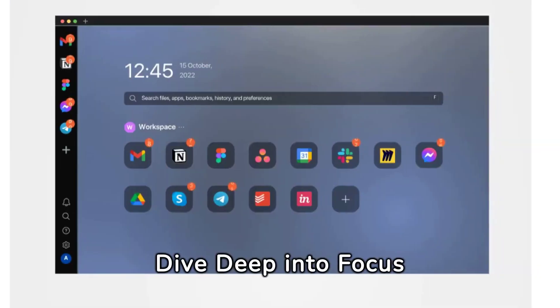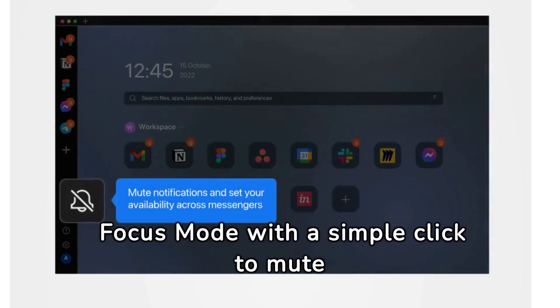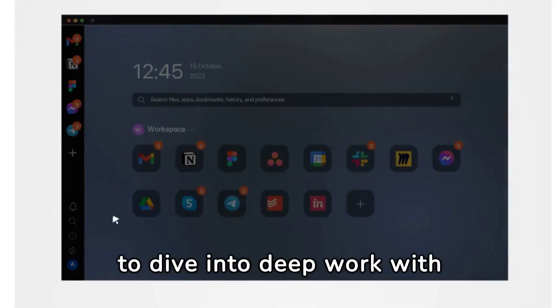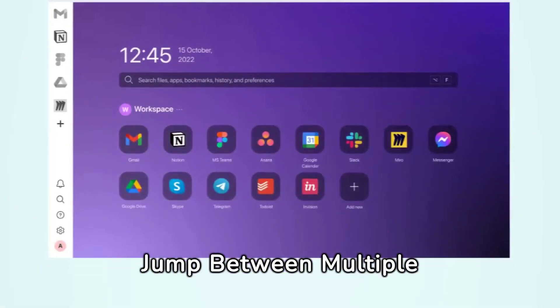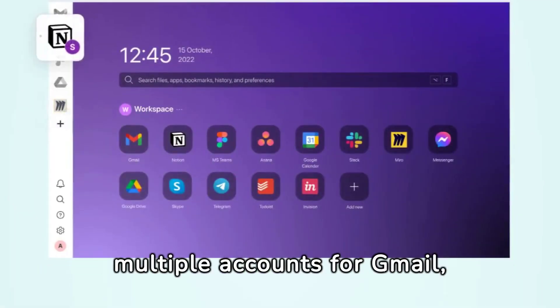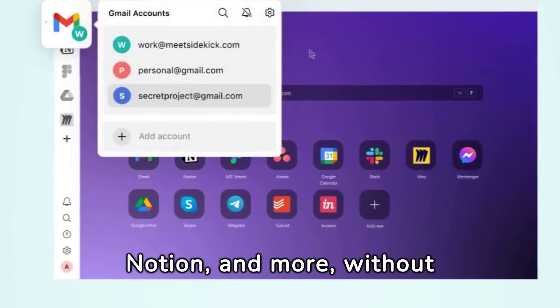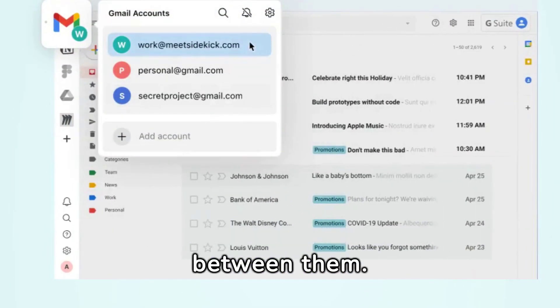Dive deep into Focus Mode. Activate Focus Mode with a simple click to mute distractions, allowing you to dive into deep work with zero interruptions. Jump between multiple accounts — seamlessly manage multiple accounts for Gmail, Slack, Notion, and more, without ever needing to log out and switch between them.